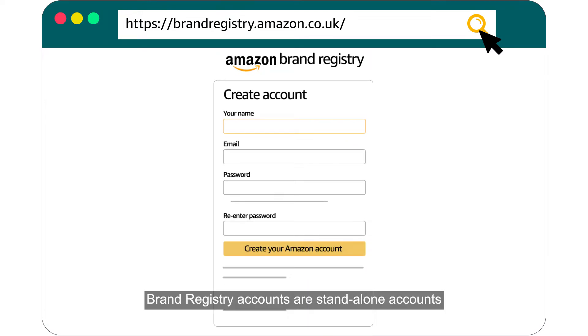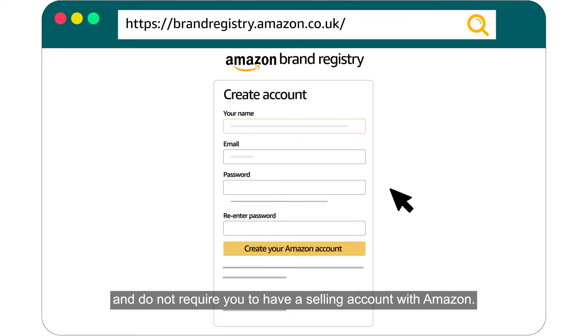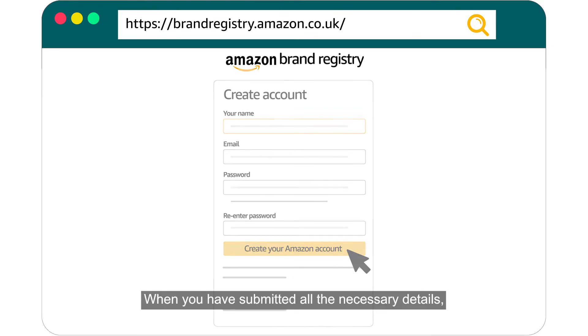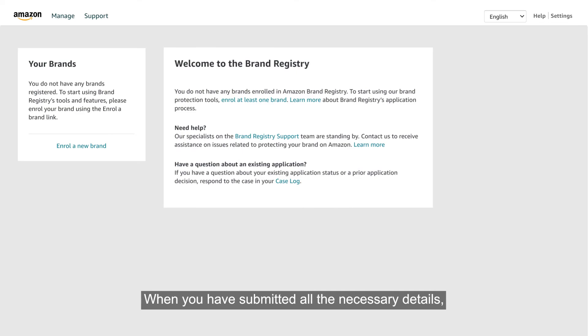Brand Registry accounts are standalone accounts and do not require you to have a selling account with Amazon. However, if you have a Seller Central account with Amazon, use the primary email address of that selling account so the benefits of the Brand Registry will be applied directly to your selling account when your registration is complete.